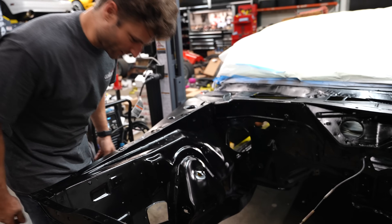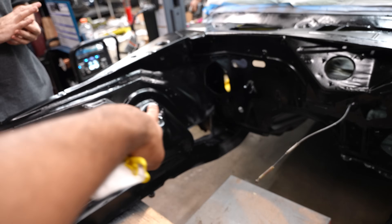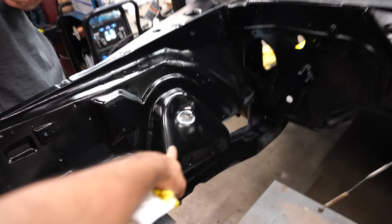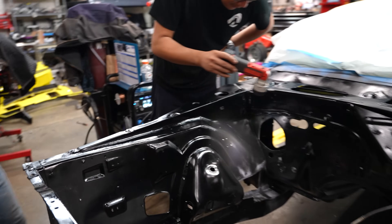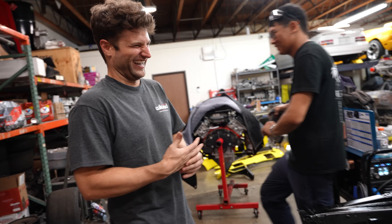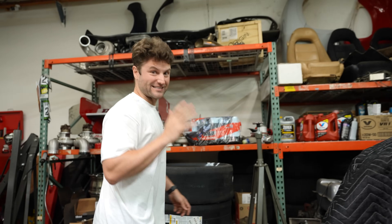It was a fun night out with the guys and we have a well-protected car. We haven't done the bottom side of the car but the engine bay is all done, the passenger compartment is all done. Let it dry for a little bit and then move it back in and see what it looks like in the morning.